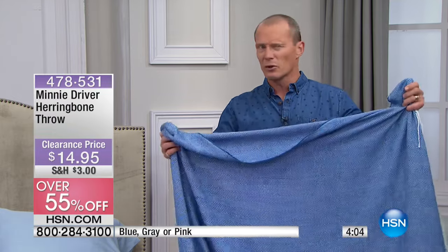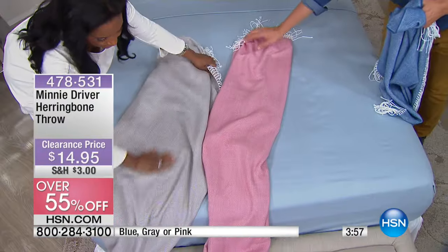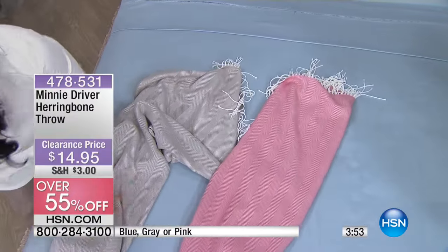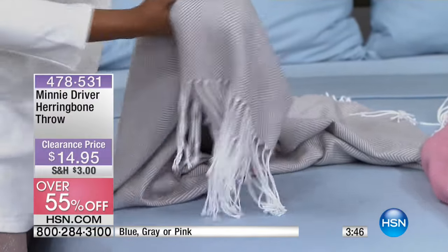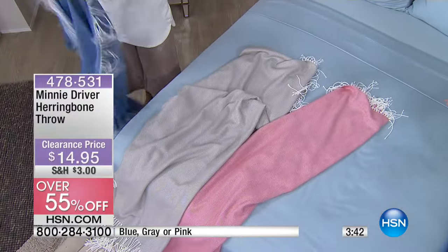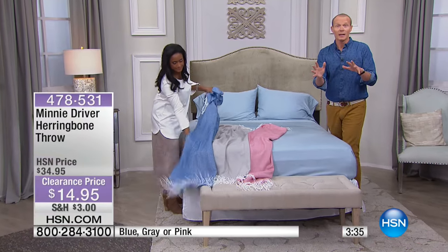So grab two of these. The grey was most limited out of the three colors, but we've got that beautiful pink — almost like a petal pink — and the blue for less than $15. So 55% off — we promised you amazing offerings during this Moonlight Markdowns. And it's not just for comfort, but also decor. That splash of color — decorating your home and getting different ideas.